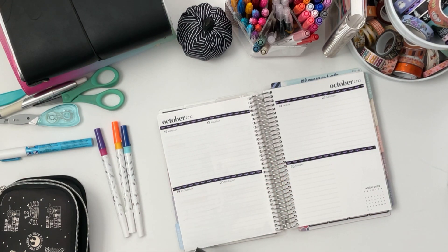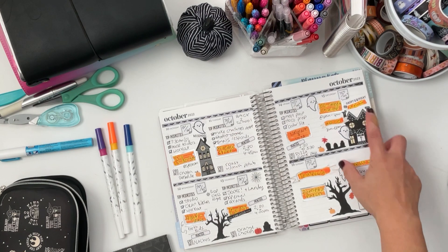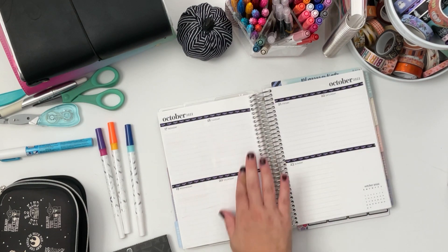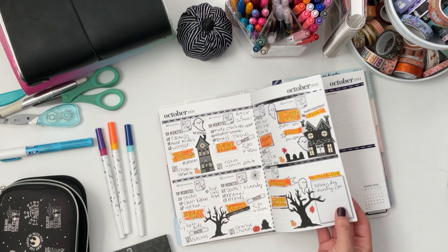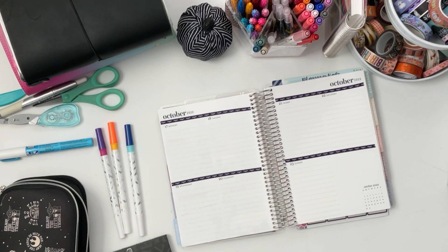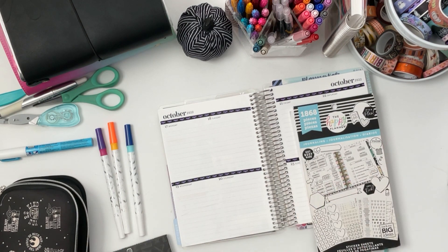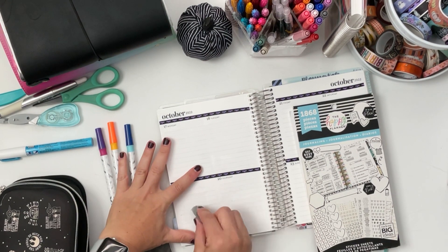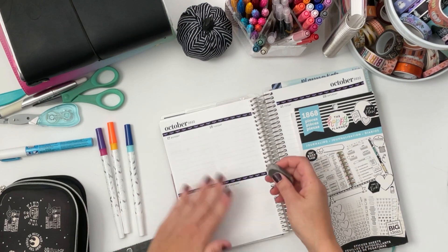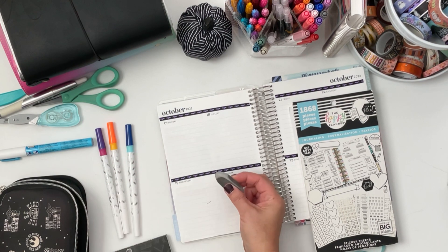Now we can move to weather. I really liked how I did it last week where I had these functional stickers that fit perfectly up at the top. I slide my hands across my planner and I'm wearing dark nail polish — it just scratched it. Let me find my artist eraser so I can erase that.